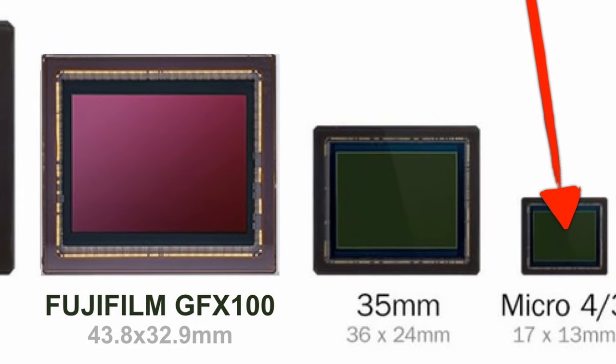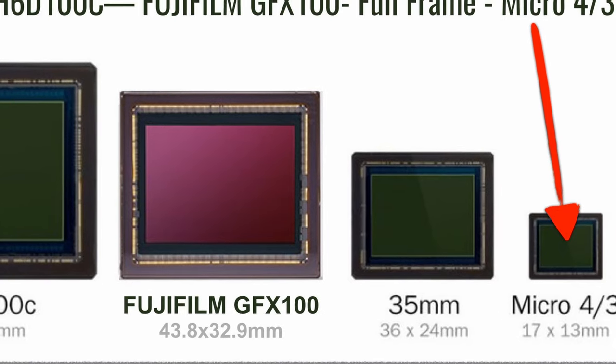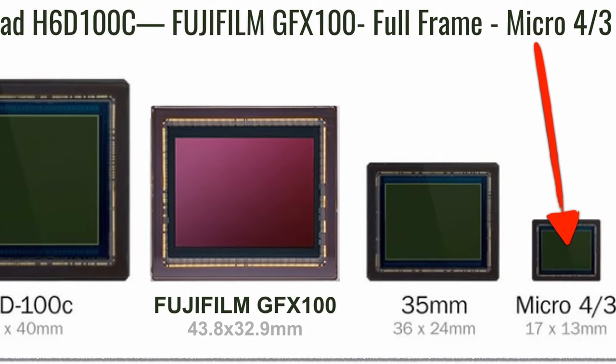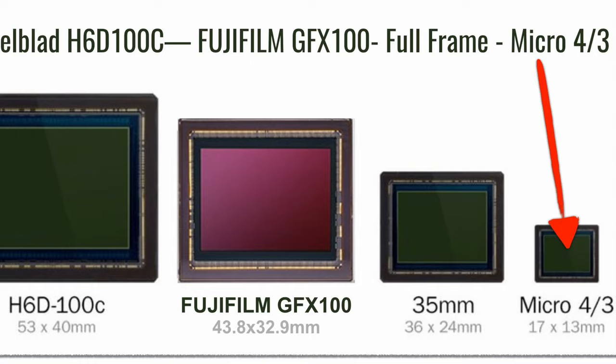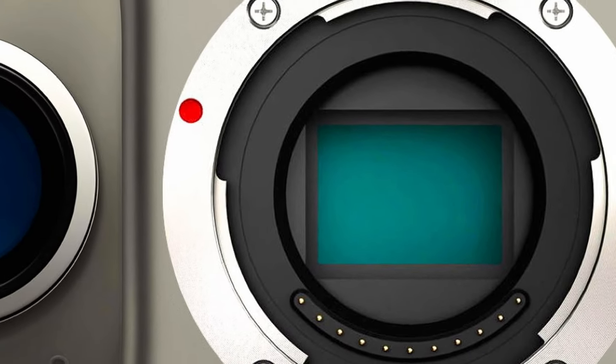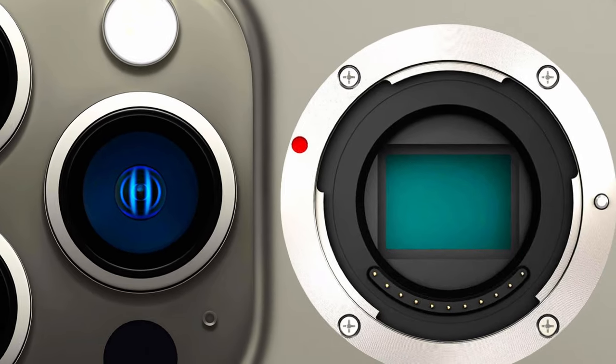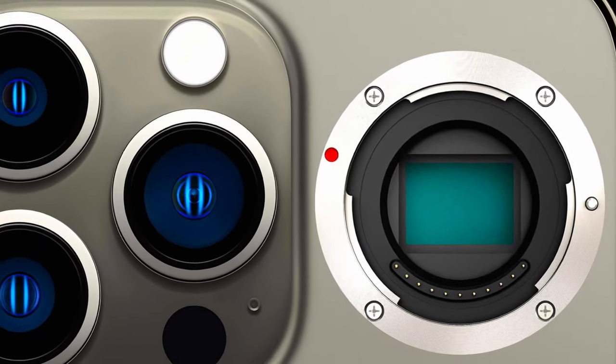Our two cents are that the first micro four-thirds smartphone will come from China and will be made for the Chinese market. We believe it will launch during 2024–2025. If so, Apple will start the pursuit of micro four-thirds in 2025. Imagine the iPhone 18 with a micro four-thirds image sensor — that would revolutionize videography for sure.